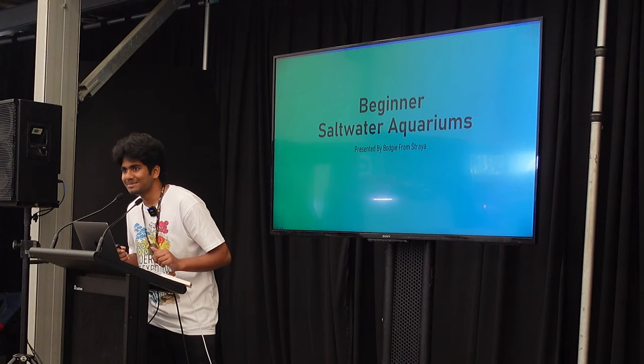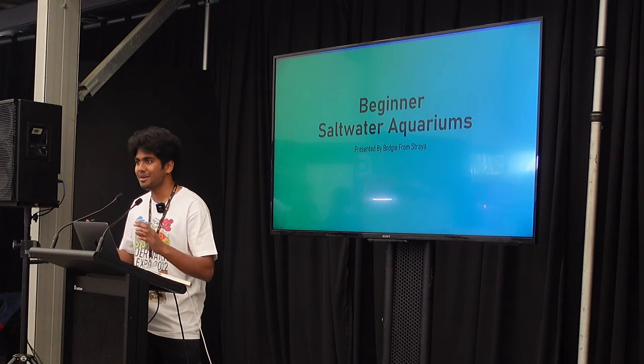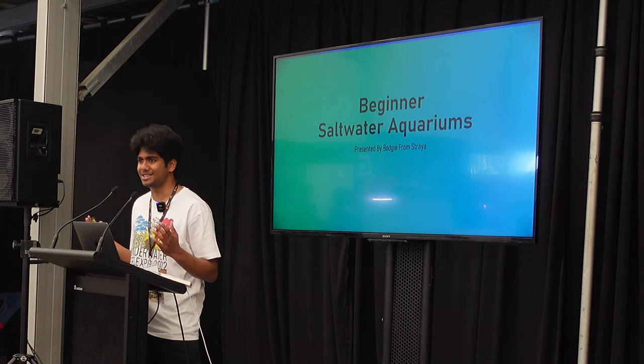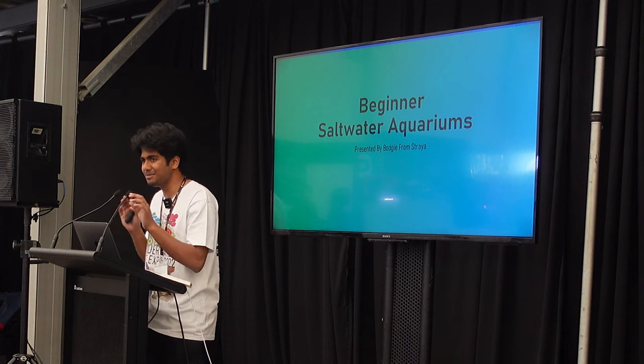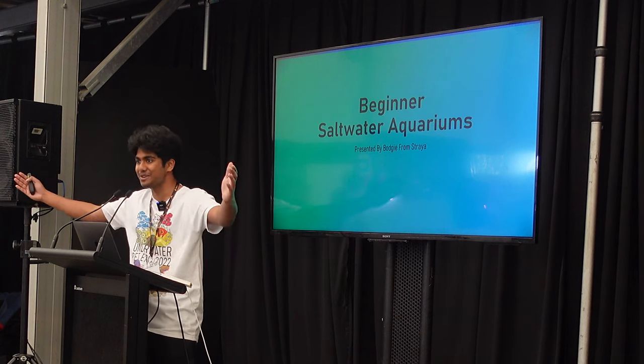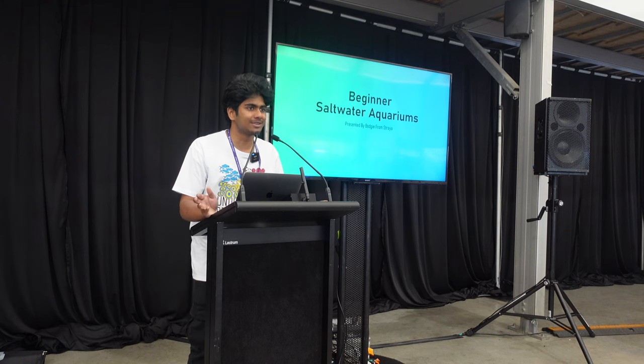Thank you so much for coming here — it's been like, what, two years since the original restock happened? I'm just nervous because obviously this is a massive crowd. Thank you for being here. Before we get into the talk, as always, let's acknowledge the traditional custodians of the land that we're gathered on today.